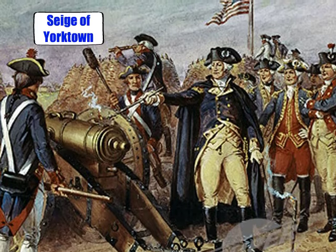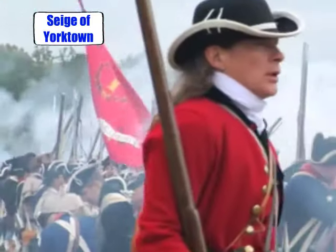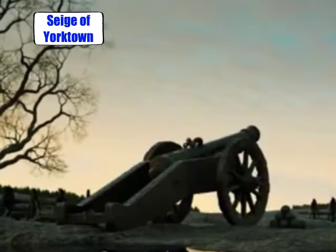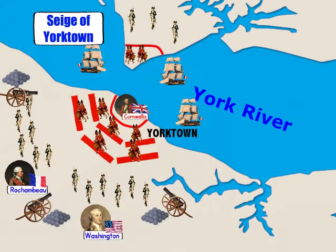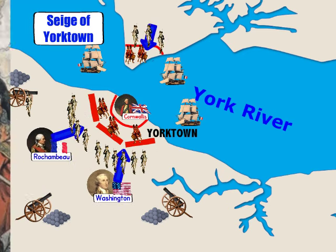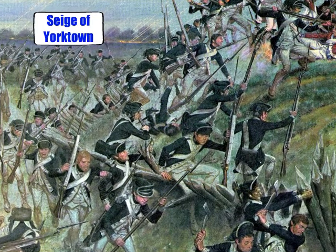Outside the city walls, Washington and Rochambeau began the siege of Yorktown. For six days they fired on the British defenses. Then Washington struck — his men charged British lines, broke their defenses, and captured the last British fortifications outside the city.